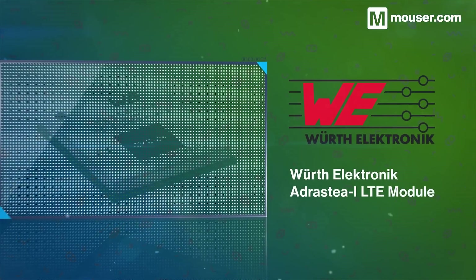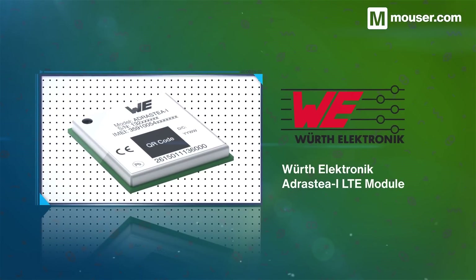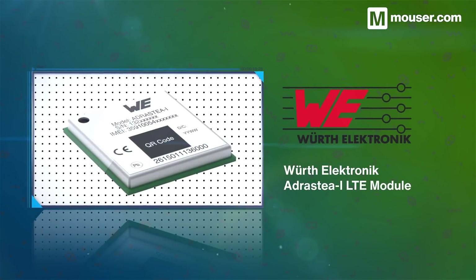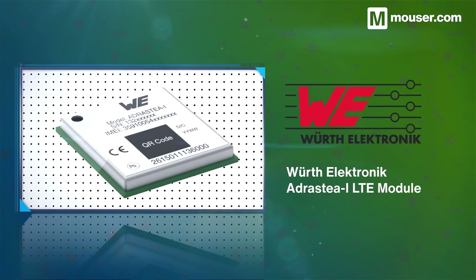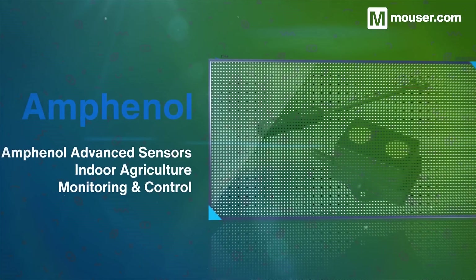The Würth Elektronik Adrastea iLTE module provides Deutsche Telekom certified LTE-M and NB-IoT coverage with a low power cost. Perfect for adding cellular IoT capabilities to any project, it features a small form factor and a wide array of interfacing options thanks to its ARM Cortex-M4 MCU.